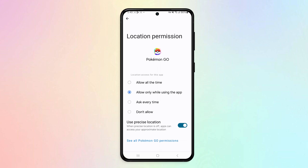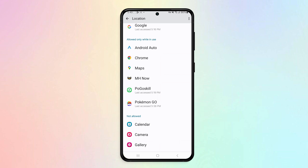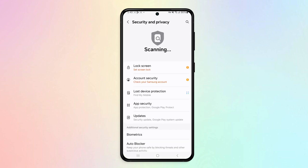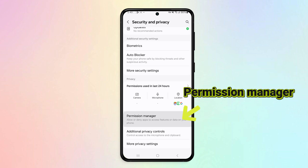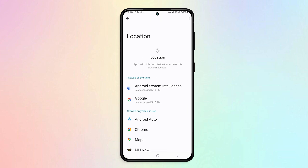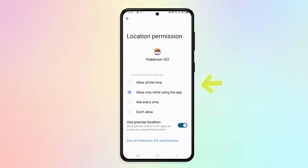The third method: check permissions. Check if PGSharp has all the permissions it needs to function properly. Go to Settings, then Security and Privacy, and check the Permissions Manager to see what permissions PGSharp has. Location permissions are mandatory because the GPS spoofer can't spoof locations without the right permissions.